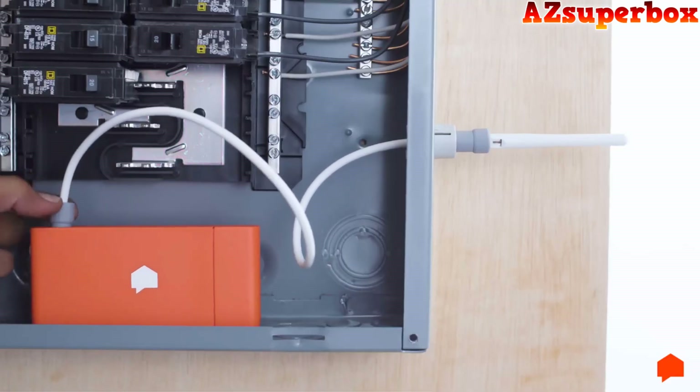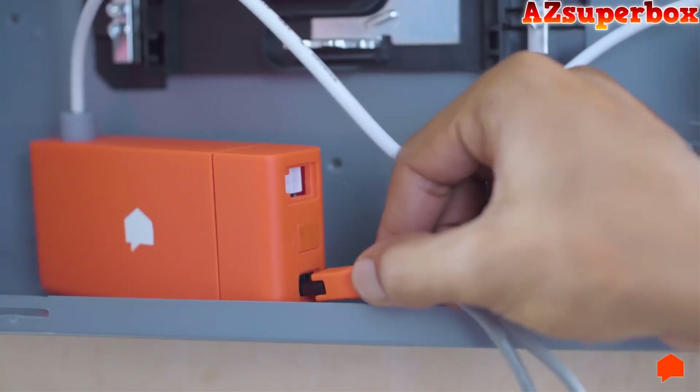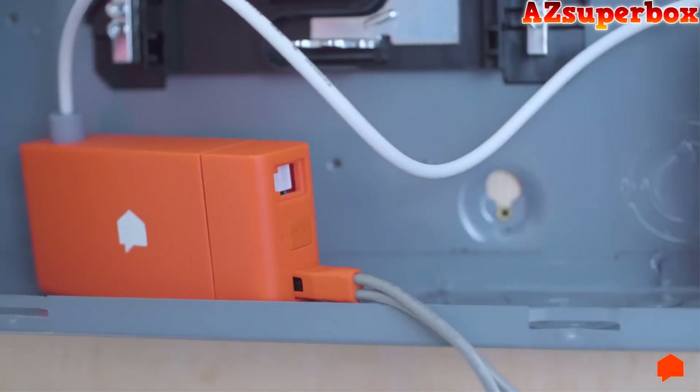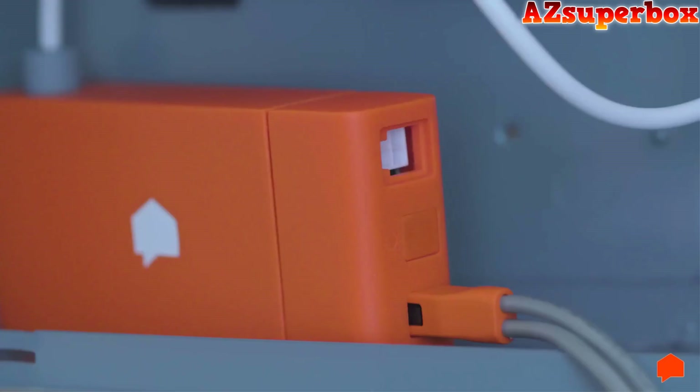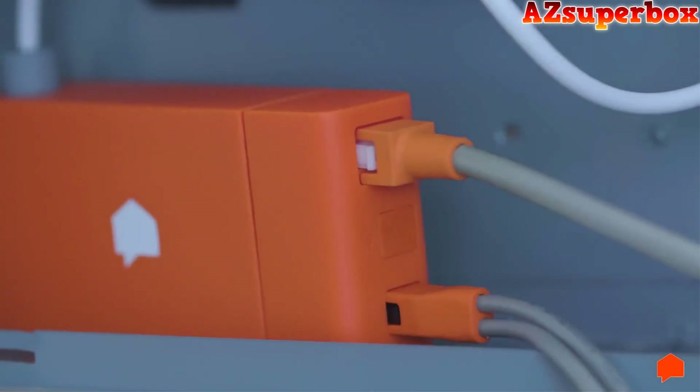Screw the antenna extension cable into the monitor. Next, plug the sensor cables into the outermost port of the Sense monitor. The middle port is for solar sensors. Finally, plug the power cable into the power port.